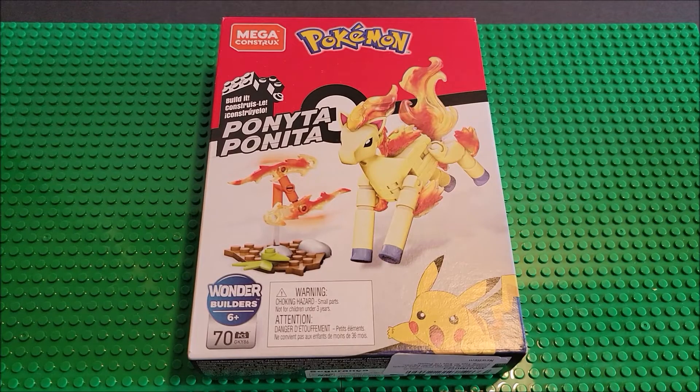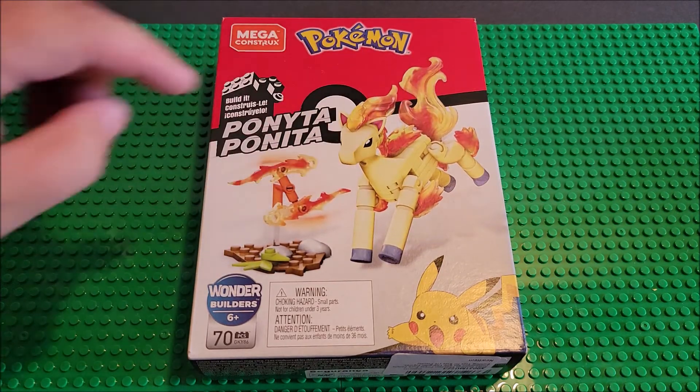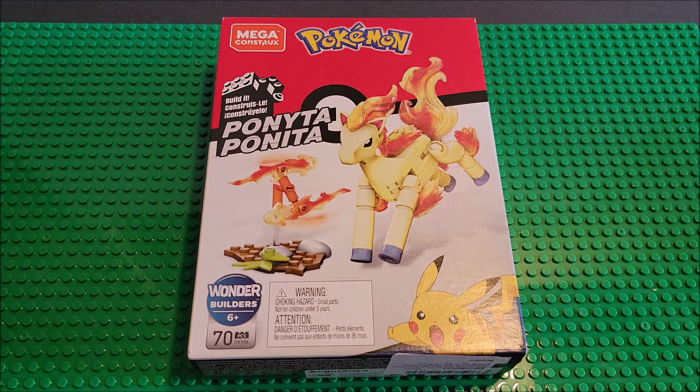Hi, welcome to the channel. Today we're looking at Ponyta. This is from Megaconstruct. This is a Pokemon set and it's Wonder Builders. Ages 6 plus, there's 70 pieces in this set. And you can see this is Ponyta and it looks like it has a little fire wheel set.